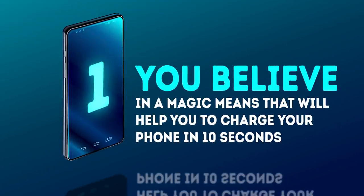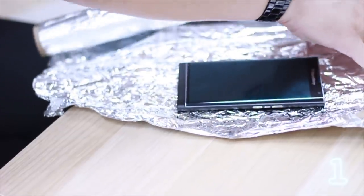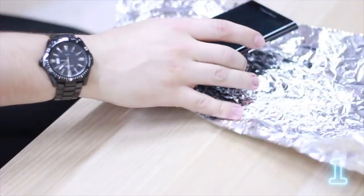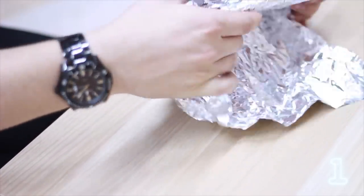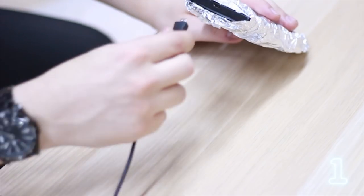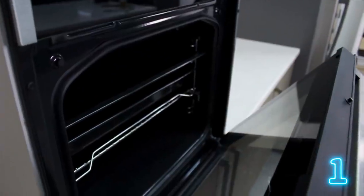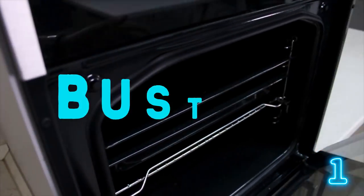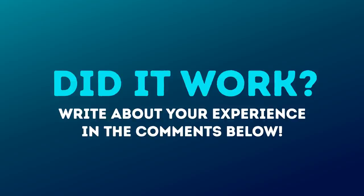Number 1 – believing popular hacks that promise to charge your phone in 10 seconds. The internet is swarming with articles and videos promoting a method that can apparently help you charge your phone from 2 to 100% in just 10 seconds. You're told that everything you need is your gadget, a wall charger, and a piece of aluminum foil. You're supposed to wrap your phone in the foil so that only the charging point is visible, connect your smartphone to the wall charger, plug it in, and count to ten. They say your phone's battery will be full in this minuscule period of time. Unfortunately, technological development hasn't progressed so far yet, and this widely advertised method is nothing but a myth. But maybe you've tried it – did it work? Write about your experience in the comments below.